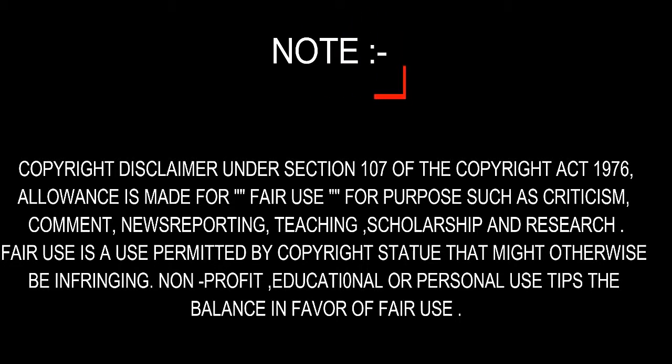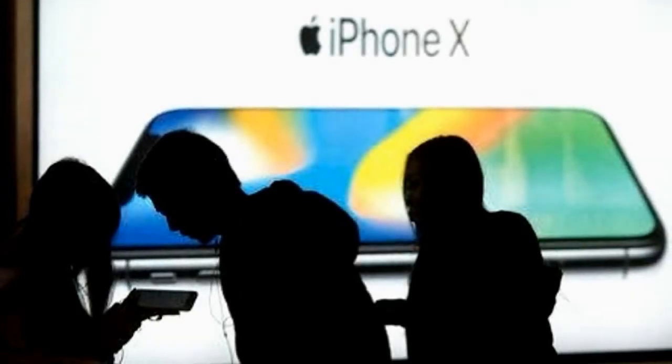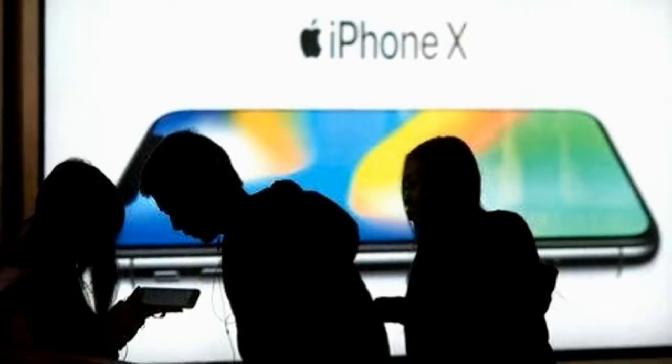Please subscribe for updates and help us grow. M.O.R.M.U.S. launches new Lightning to 3.5mm remote-controlled audio jack for new iPhones.